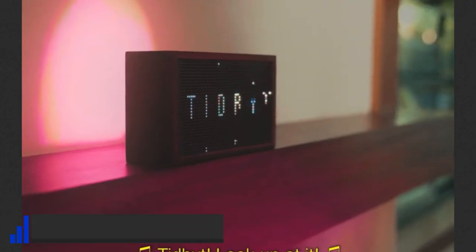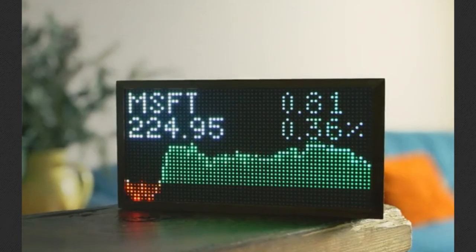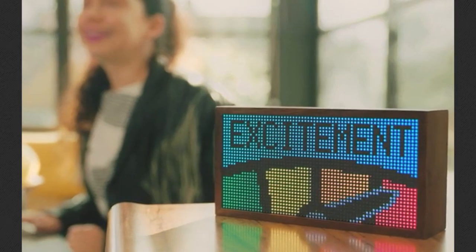Similar to Mui Board, Tidbit is a retro-looking home display that can visualize different fun images and messages, weather information, real-time information, news, and more. Unfortunately, it cannot be used as a home controller, but it is still a great-looking living room gadget.